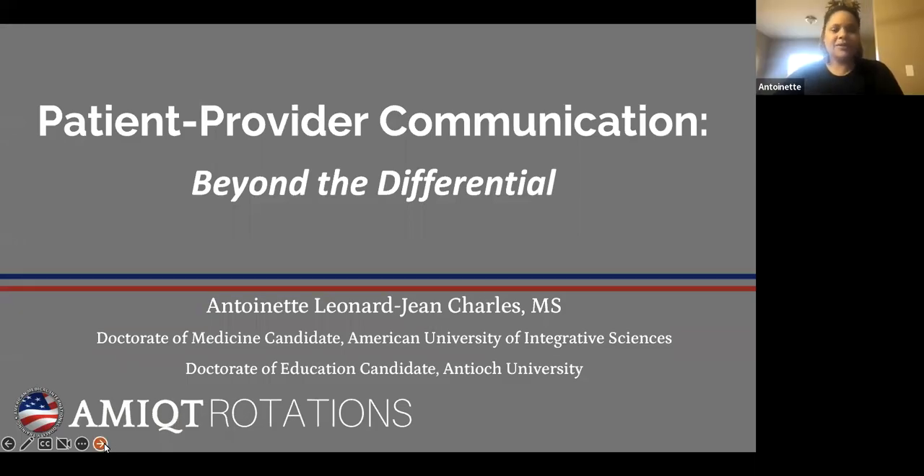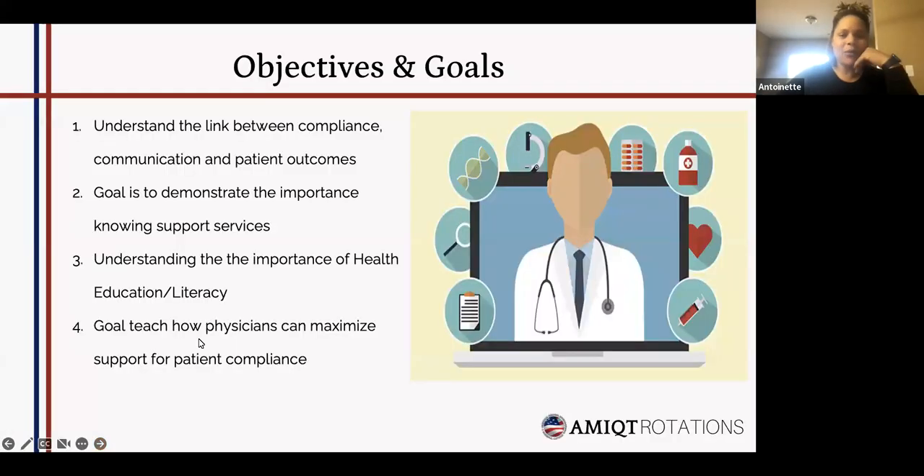This is a presentation on patient-provider communication — going beyond the differential. I really want some feedback and interaction; I don't want to just talk. With that said, here are the objectives: we need to understand the link between compliance and communication and patient outcomes.